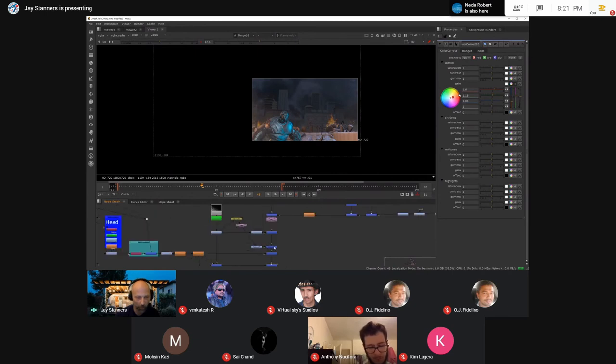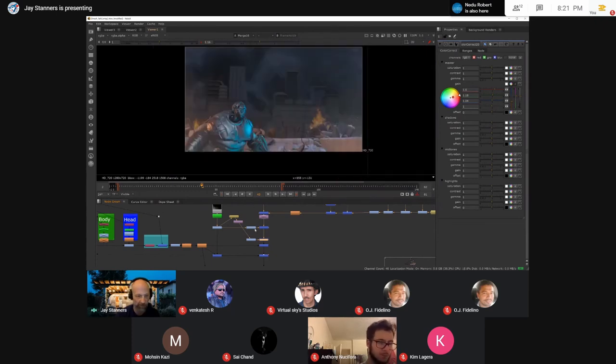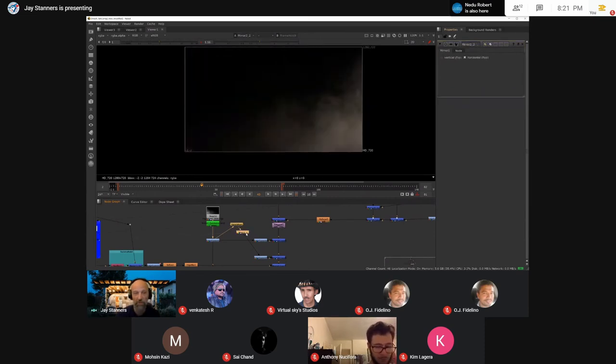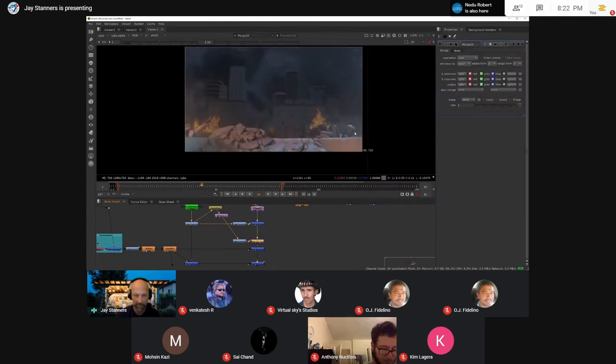I also wanted to put some smoke coming from over here, as if there was maybe some fire raging on that side of the screen. I took the exact same smoke, but just so it doesn't look like I'm duplicating things completely, I did a little bit of a time offset on it and mirrored the smoke — that reverses its position. Then with a color correction I took the orange out of it, made it a little more neutral, and added it into the scene.